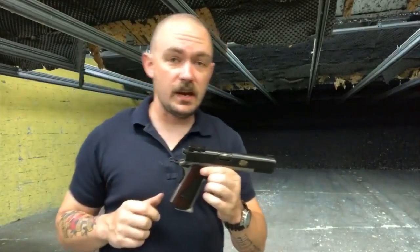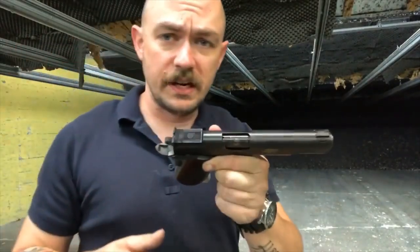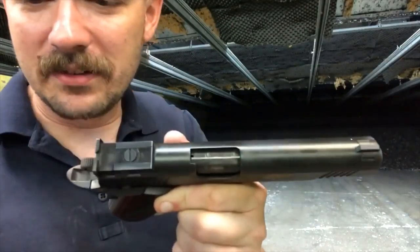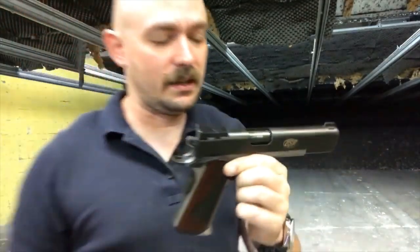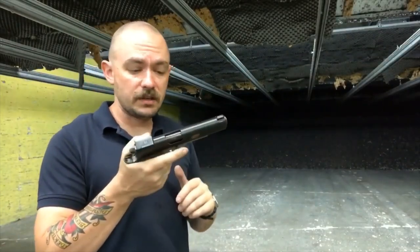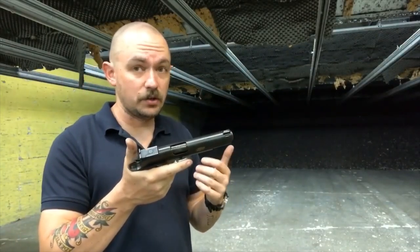This one will drive the gun purists crazy. Do you see how dirty this gun is? Yeah, I don't really clean my guns — I just lubricate them when they need it. Again, 2,000 rounds through the Kimber Team Match 2, and it's run great.